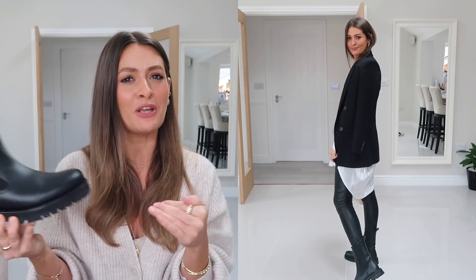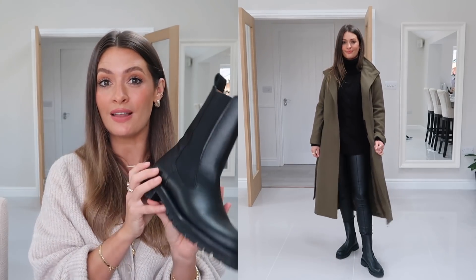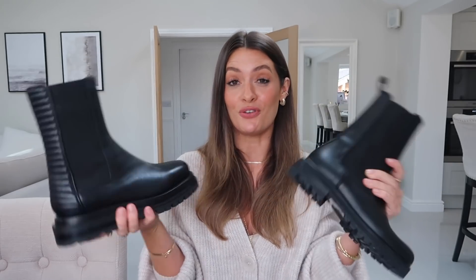The third pair are black chunky chelsea boots — unlike the previous two, these are definitely a trend-driven piece, so if you think you might go off the style soon, they're not the best investment. But I've been loving them recently. If you want a more affordable leather option, these ones from ASOS are about half the price, really lovely soft leather with biker-style detail at the back. I'm pretty sure both pairs will have 20% off during Black Friday.